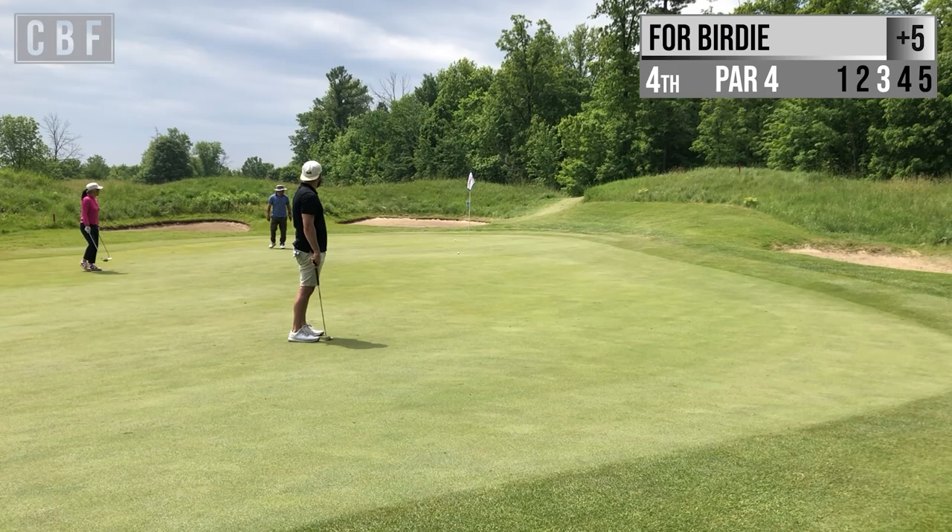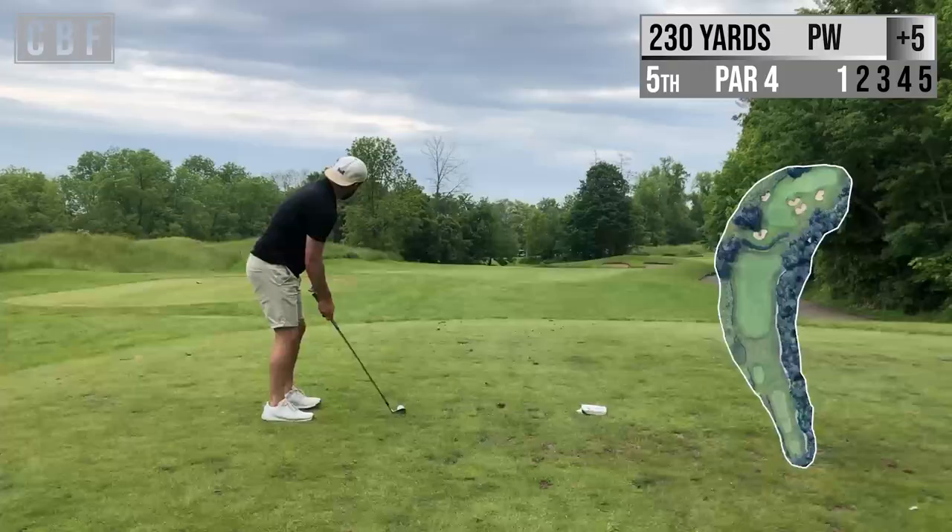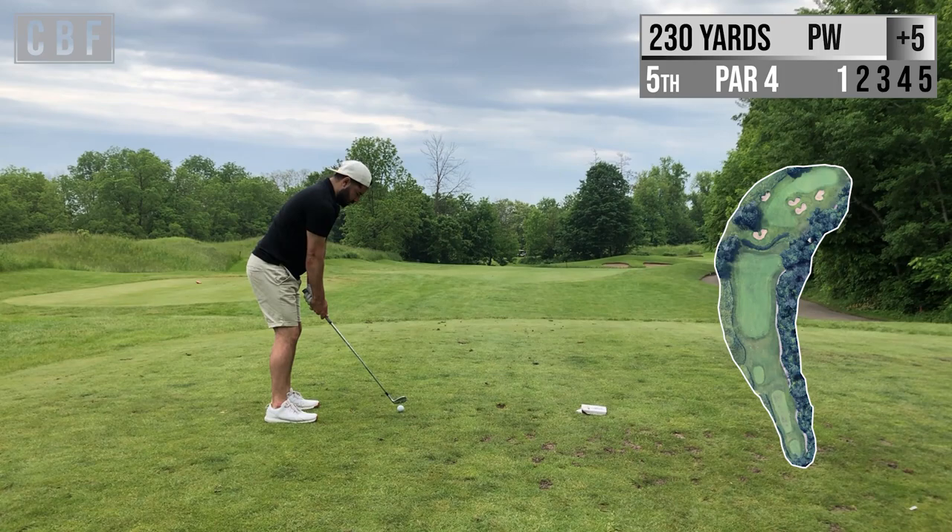Made a really nice stroke with the brand new putter — pretty happy with that. Come up right on the edge, so we walked away with a par.